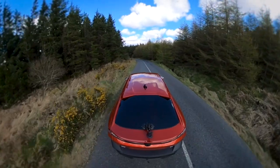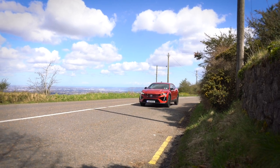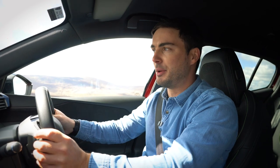Driving the 408 — the gearbox is the starting point. It's only available in automatic; there's no manual option. Although some people might not love that, it's actually a good thing: automatics are more efficient, smoother, and in stop-start traffic they're simply the better way — the only way, really.